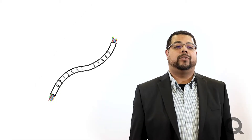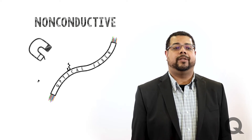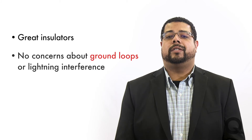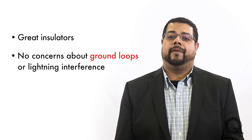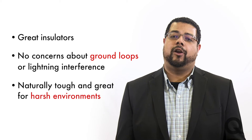Most consumers know fiber optics because of broadband service — they're great with communications and data transmissions. What many people don't know is that they're an accurate and precise tool to monitor your transformer. Optical fibers are non-conductive, which means they are immune to electromagnetic interference and are a great insulator. There is no concern about ground loops or lightning interference, and they're naturally tough and great for harsh environments.